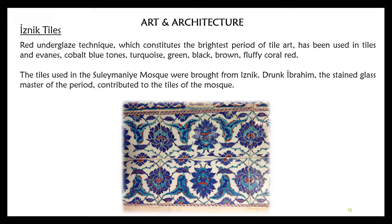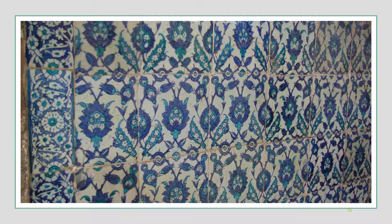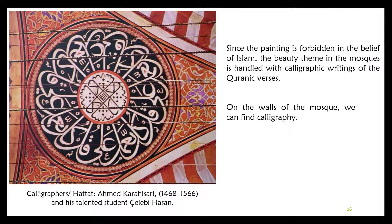Drunk Ibrahim, the stained glass master of the period, contributed to the windows of the mosque. Since painting is forbidden in Islamic belief, the decorative theme in the mosque is handled through calligraphic writings of Quranic verses. The calligraphers were Ahmet Karahisari and his talented student Çelebi Hasan.